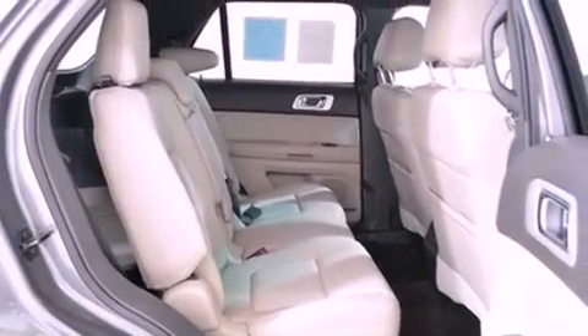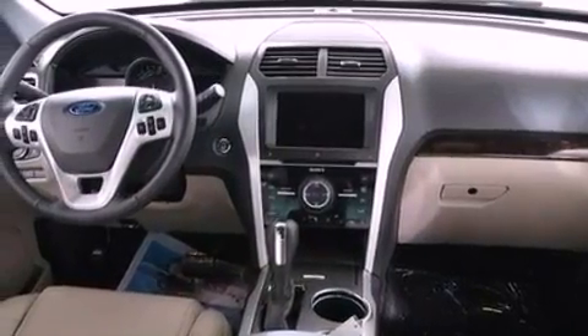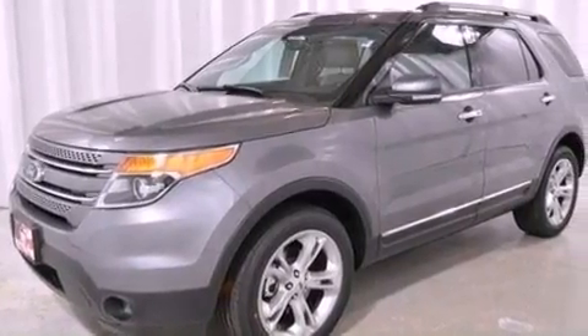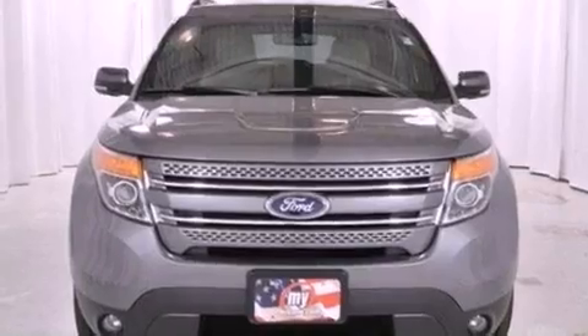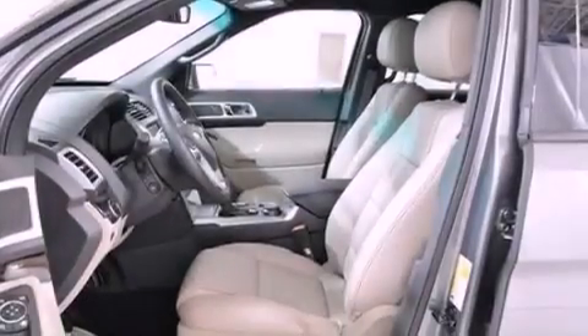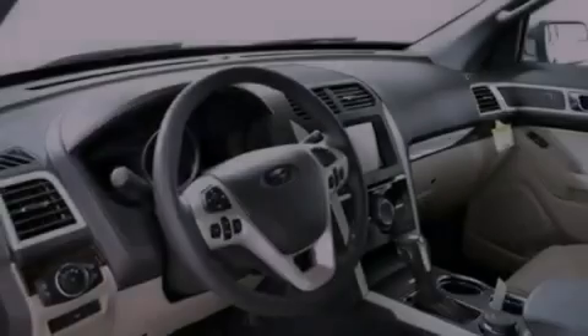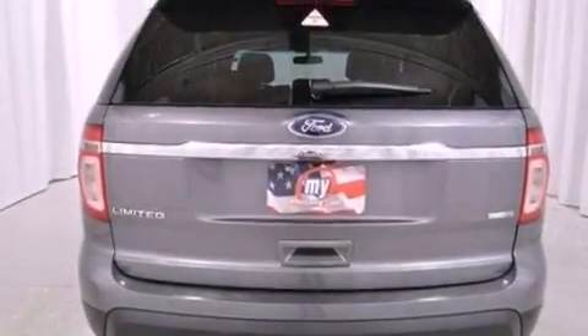The following features are also included: traction control and stability control systems, memory settings for the driver's seat positions so you can recall your favorite position with the push of one button, cruise control, performance tires, a rear spoiler, an illuminated driver's side vanity mirror, a security system, an anti-lock braking system, dual power seats, and leather seats that provide great support and create an overall luxurious feel.